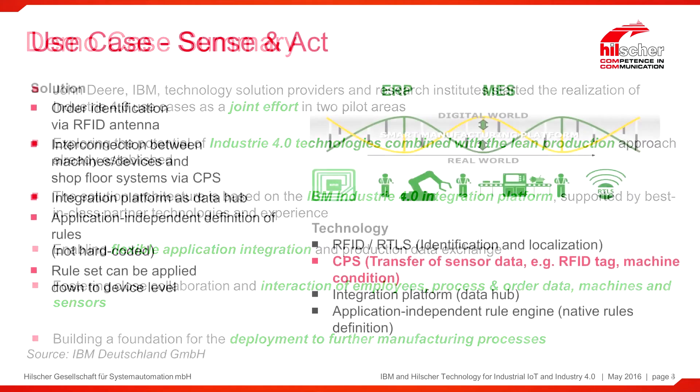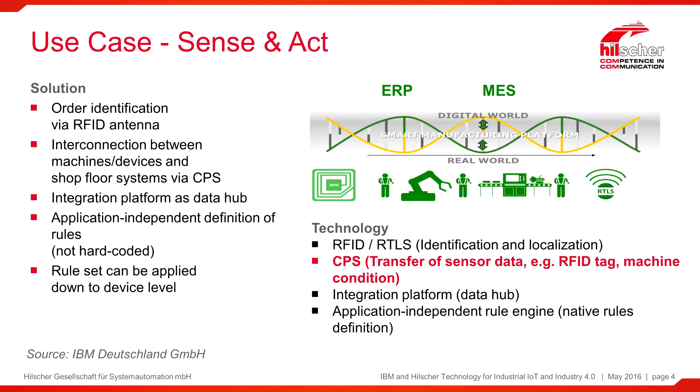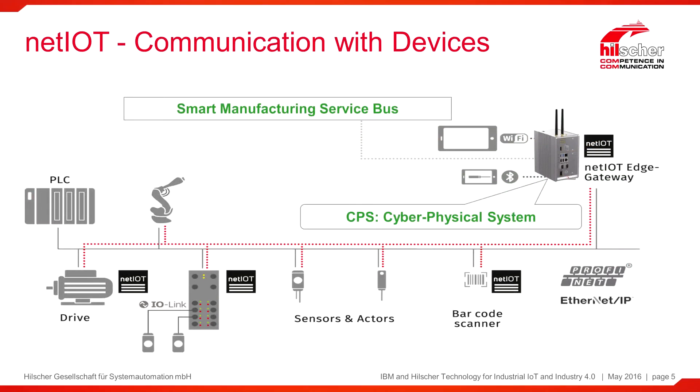The use case from John Deere is called Sense and Act. What it means is that the interconnection between machines and devices on the shop floor is done between the cyber physical system, which is the NetIoT edge gateway from Hilscher, which runs certain applications from IBM like rule management systems. The technologies being used here are the IBM Integration Bus and the NetIoT edge gateway from Hilscher.